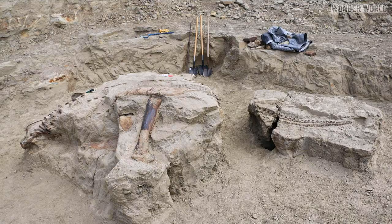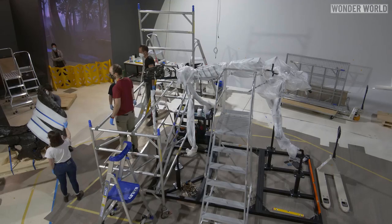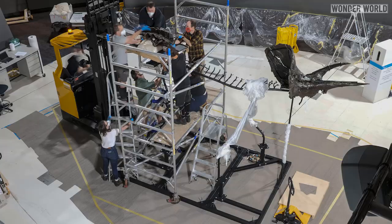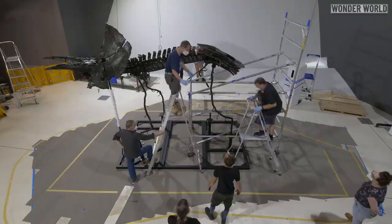The Triceratops fossil was discovered on private land in Montana in 2014 and was acquired by Museums Victoria for $3 million. The bones were shipped to Australia and an expert team of paleontologists assembled the dinosaur like a jigsaw puzzle on top of a metal skeleton to support its weight.